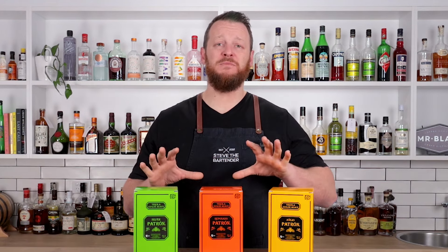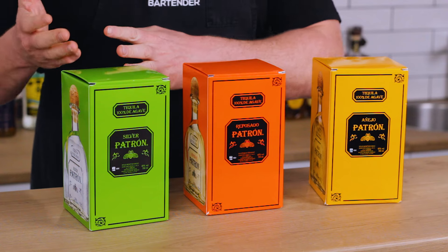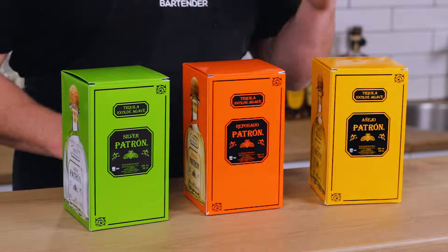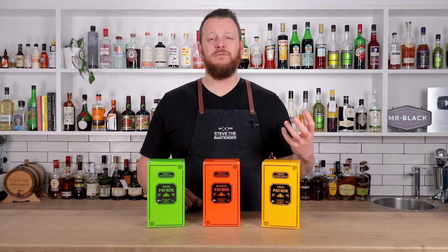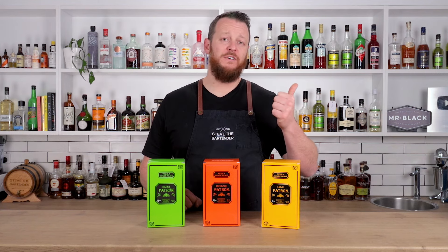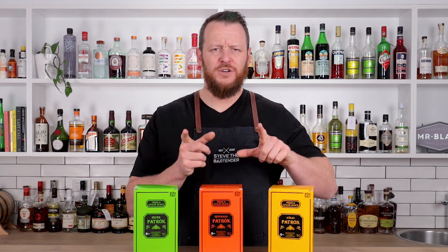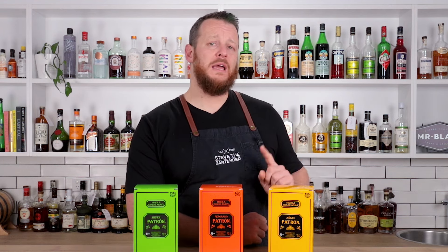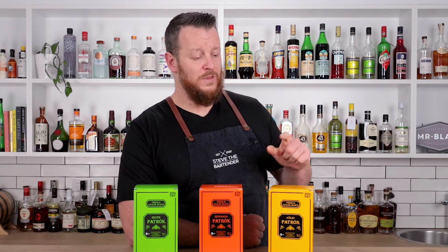These are premium tequilas that lend themselves to sipping on ice or mixing in cocktails. For a silver or blanco tequila, I recommend using it in a margarita; reposado in a Paloma; and an anejo as a replacement for whiskey in classic cocktails such as the Old Fashioned and the Manhattan. Stick around because I'm going to do a tasting of each of these tequilas before making an Old Fashioned and a Manhattan with the Anejo.